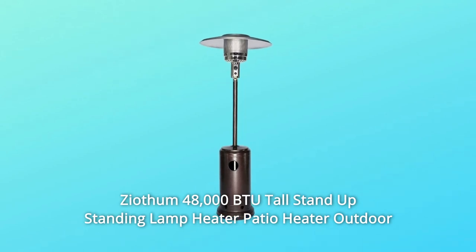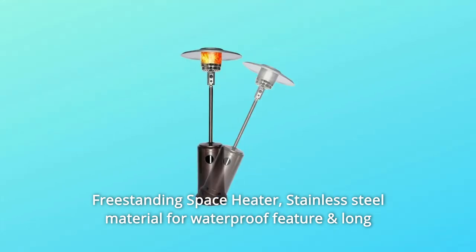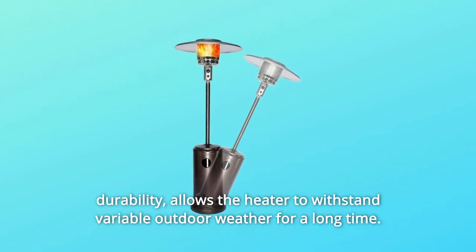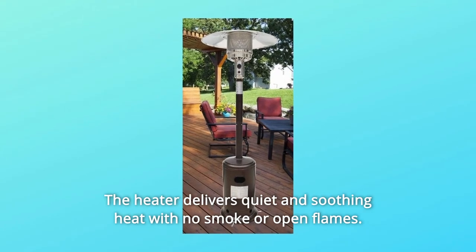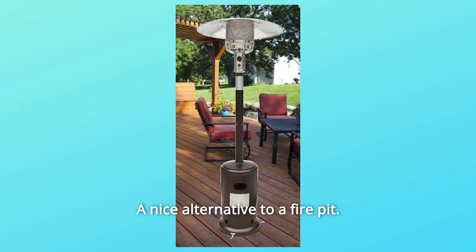The Znatham 48,000 BTU Tall Stand Up Standing Lamp Heater is an outdoor freestanding space heater made of stainless steel for waterproof features and long durability, allowing it to withstand variable outdoor weather for a long time. When the heater tilts over 30 degrees, it will shut off automatically. The heater delivers quiet and soothing heat with no smoke or open flames — a nice alternative to a fire pit.